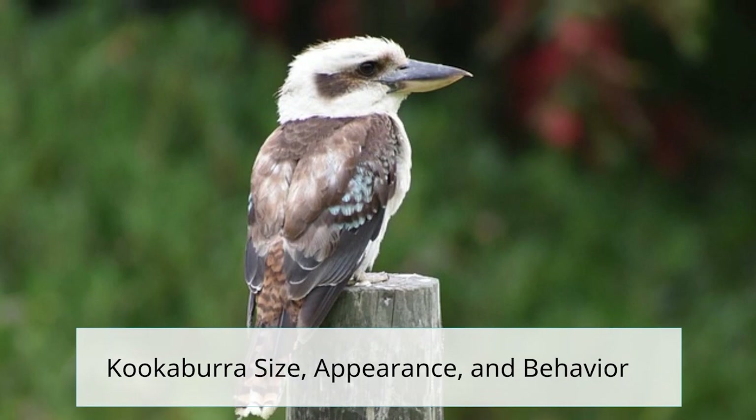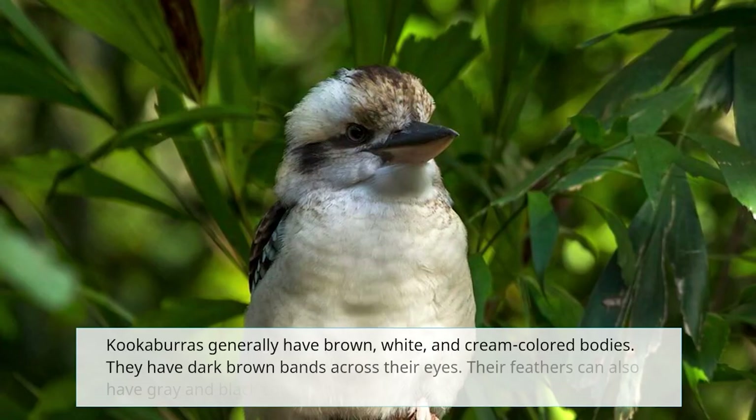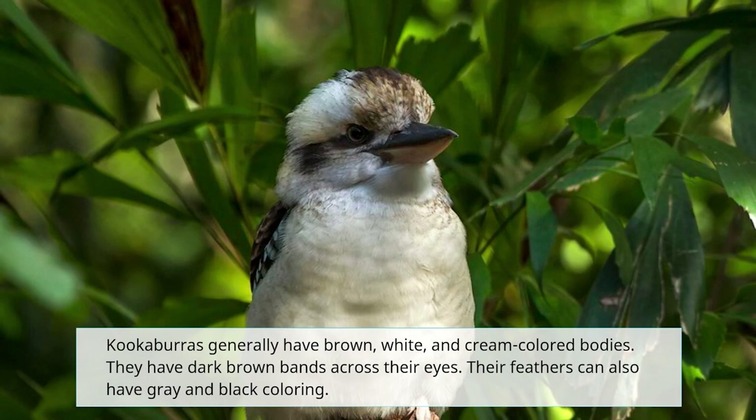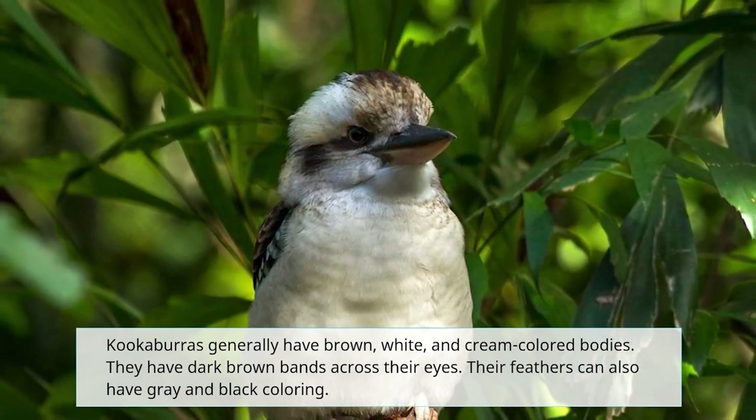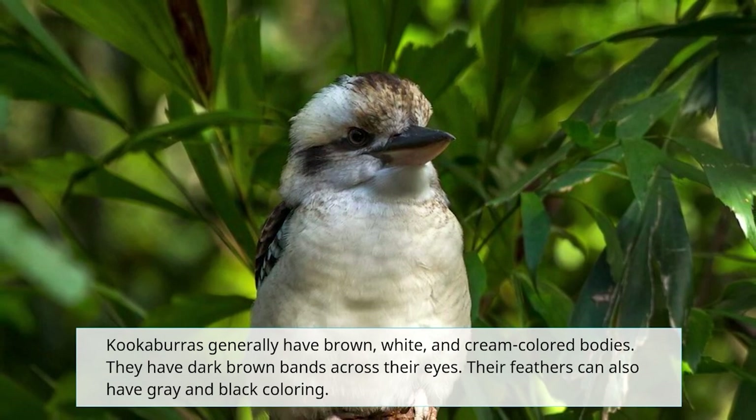Kookaburra size, appearance, and behavior: kookaburras generally have brown, white, and cream-colored bodies. They have dark brown bands across their eyes. Their feathers can also have gray and black coloring.